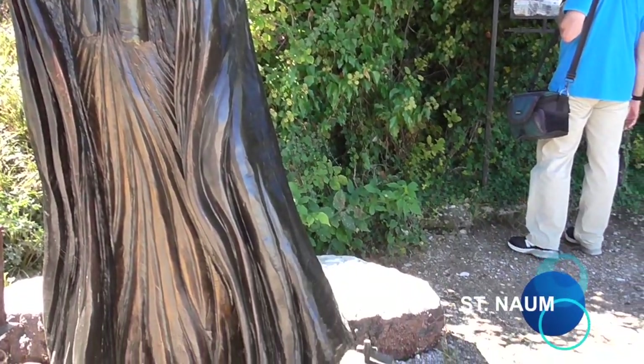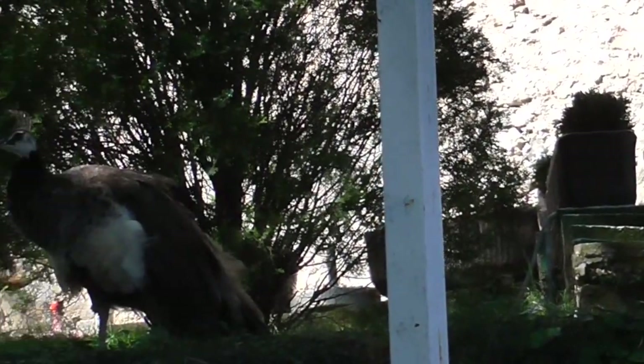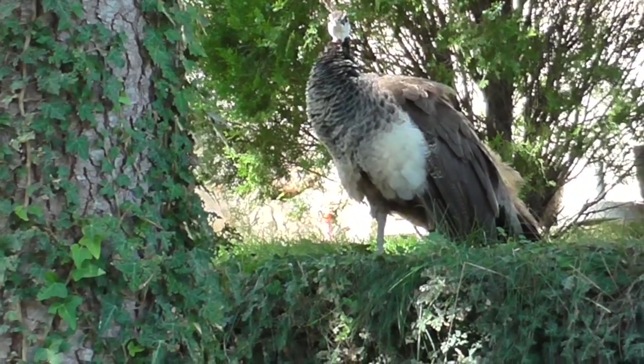Many peacocks around here. You see, they usually come after the kids and attack them.